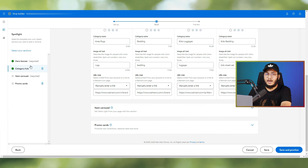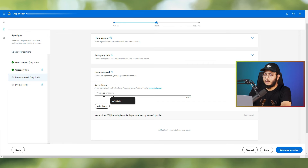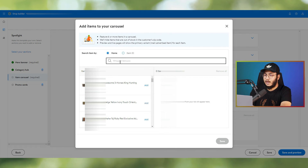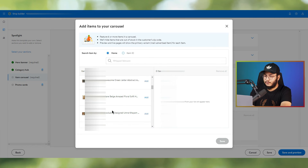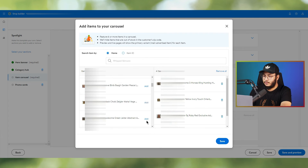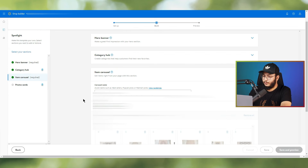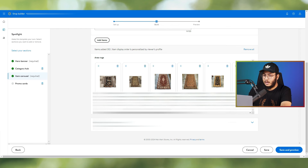The third section is the Item Carousel, which is required. Give the carousel a name — we'll call it 'Area Rugs' and showcase items from that category. You can search for items by name or item ID. Select the items you want to feature. Items are now added — this section is done.